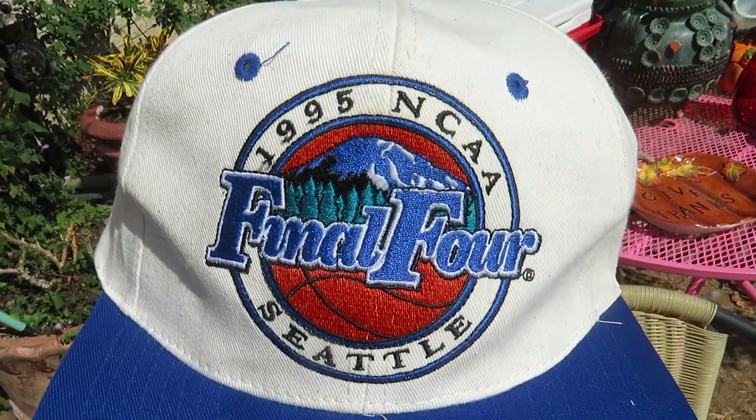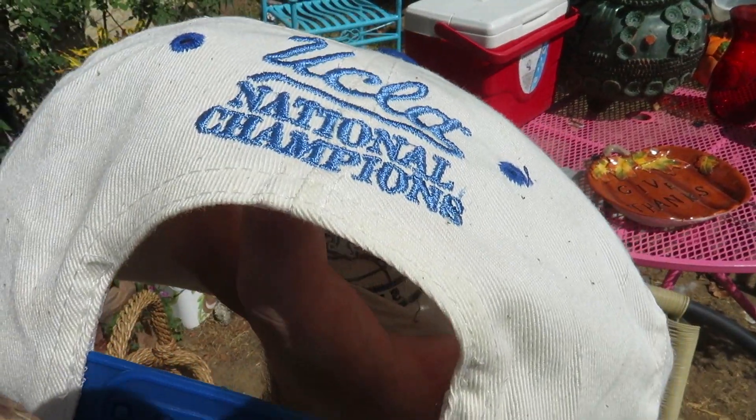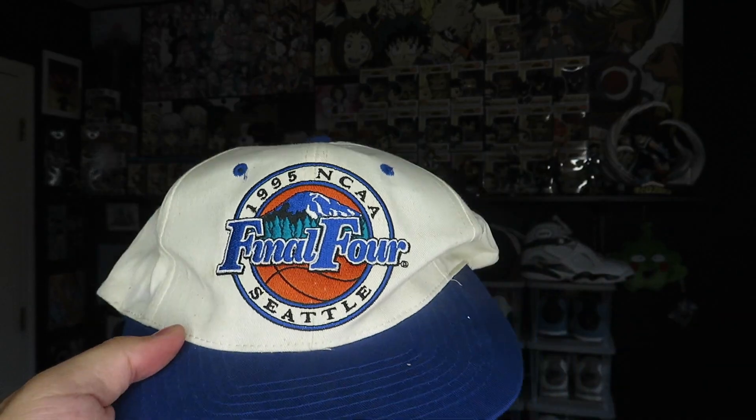Next up I picked up one hat. It was buried under a bunch of stuff so it's a little smashed, but I'll have it reshaped pretty quick. This is a 1995 NCAA Final Four Seattle hat with the Final Four patch on the front, and on the back you have UCLA National Champions. No tag on the inside besides a one-size-fits-all. It's still pretty clean but does need to be cleaned up a bit. I ended up grabbing it for only two bucks, so I thought that was an okay deal.